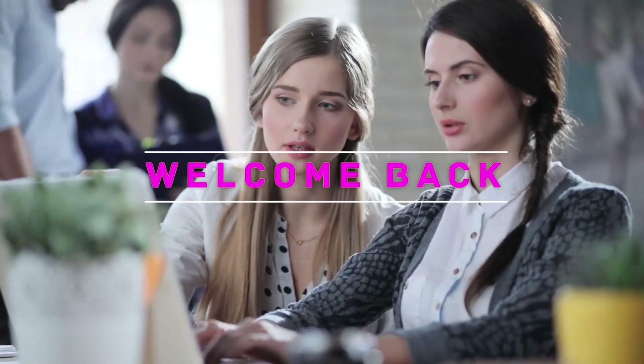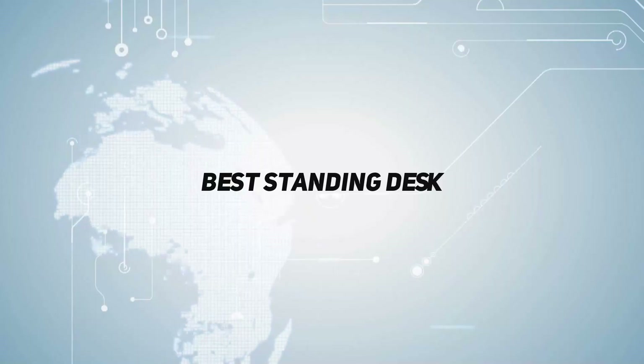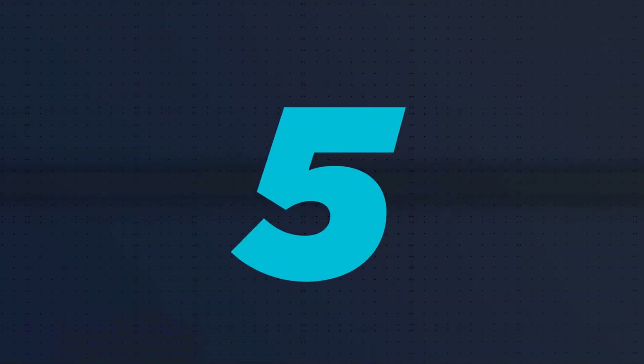Hey, welcome back to my channel. In this video, I'm gonna talk about the top 5, starting at number 5.